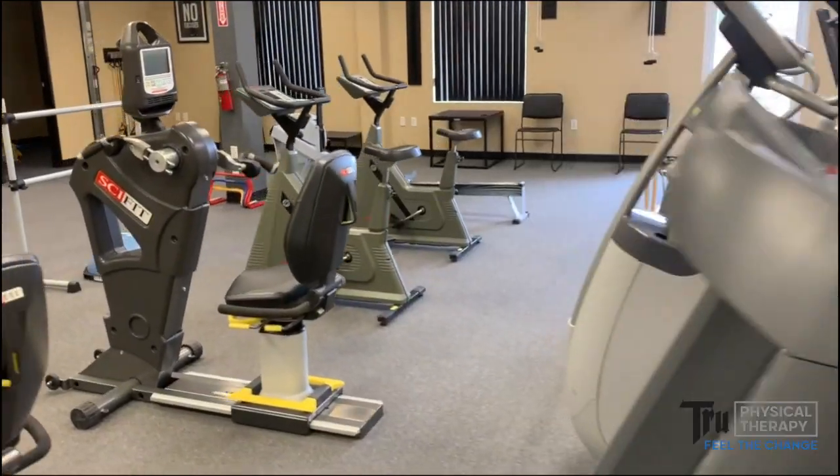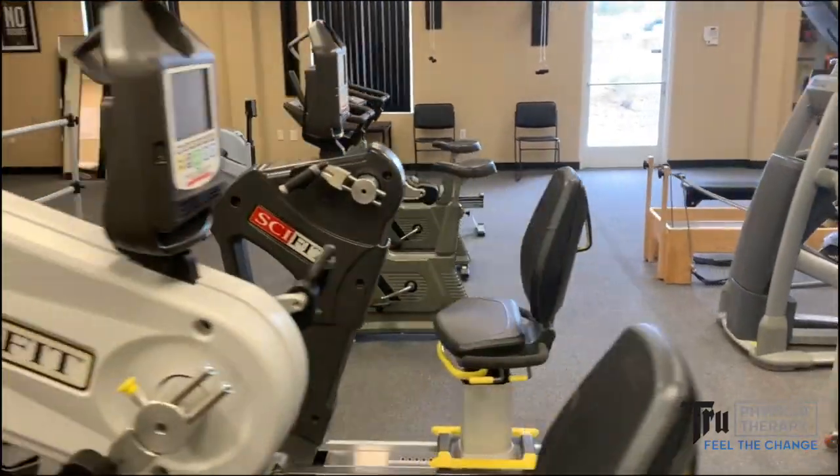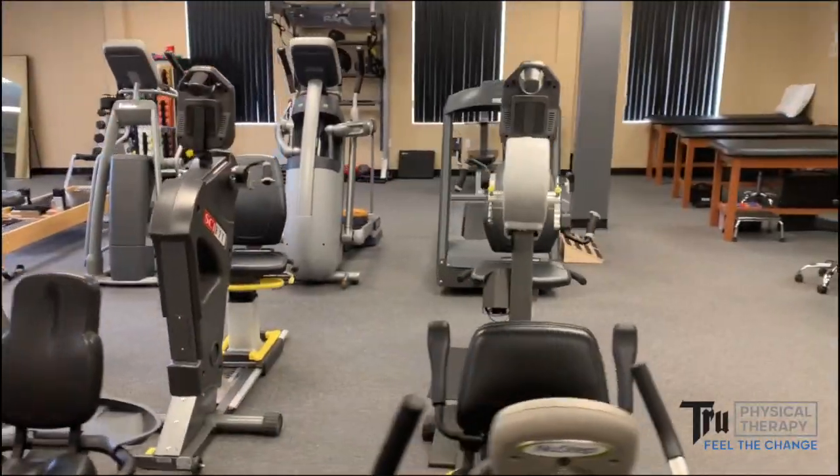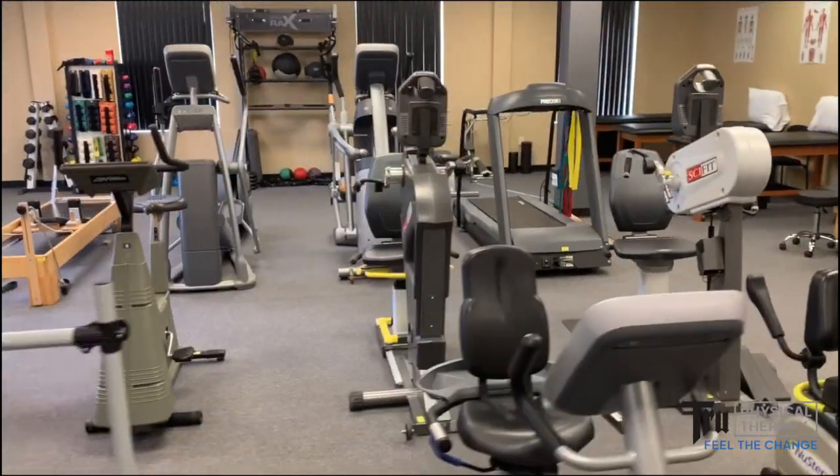Once the evaluation is completed you will enter our gym floor. We have arm bikes, recumbent bikes, Pilates reformer, kettlebells, weights — all the equipment required to get you back working, moving, and being you.